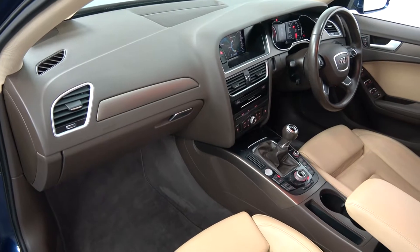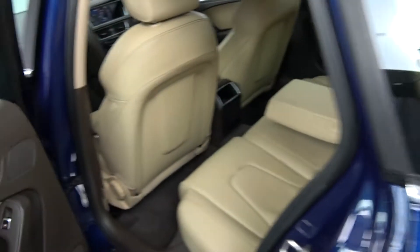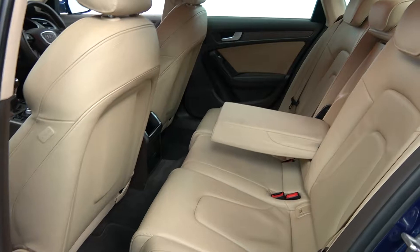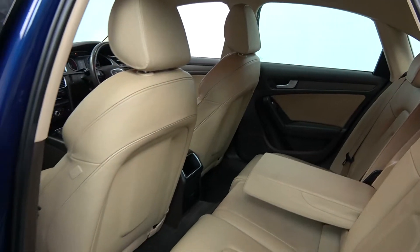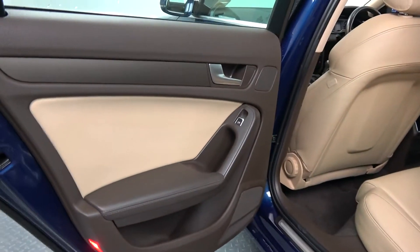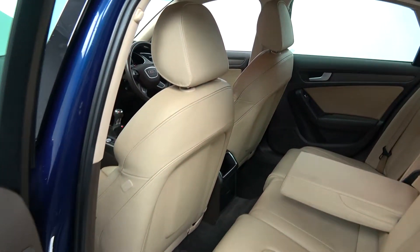Vehicle offered in showroom condition throughout. Continuing to the rear interior, that beautiful beige leather upholstery continues on your rear SE seats. Spacious ample leg and headroom for your rear passengers, and they too have the additional comfort of the pull-down leather centre armrest. We have your ISOFIX points in place, and your seats split and fold very easily, 60-40.